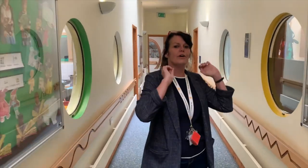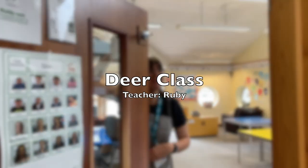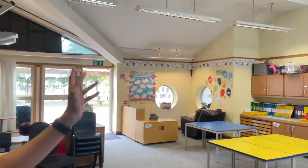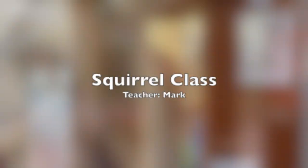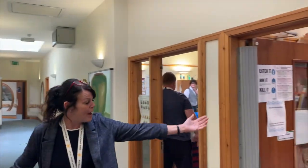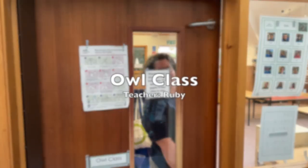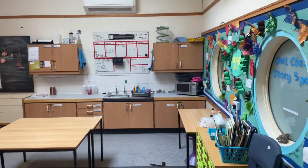Moving up the corridor, we are now at Deer class. Hi, my name's Ruby. Welcome to Deer class. And Squirrel class. Hello, I'm Mark. Welcome to Squirrels class. And Owl class. And finally we have Otter class. Hello, my name's Lucy. And welcome to Otter class.